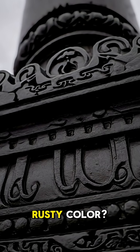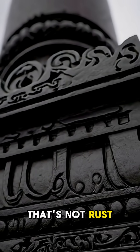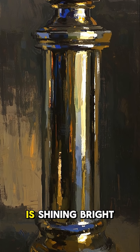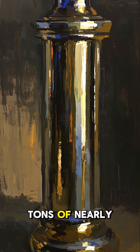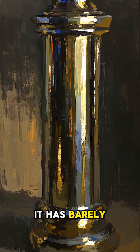You see that rusty color? That's not rust — it's paint. The real thing is shining bright. In fact, despite being over 6 tons of nearly pure iron, it has barely rusted at all.